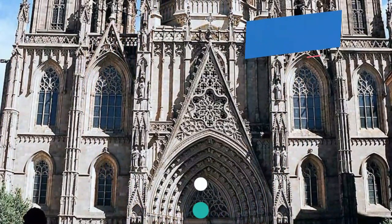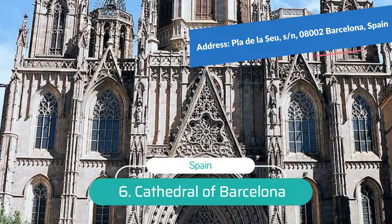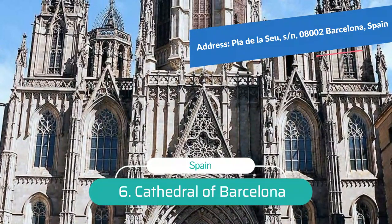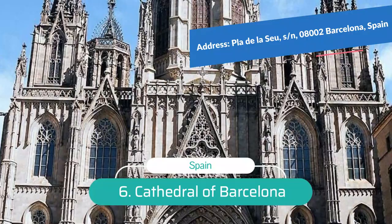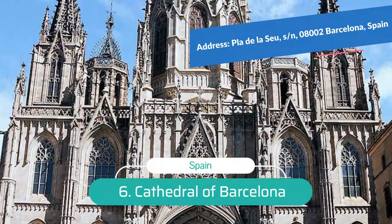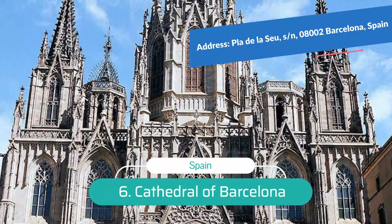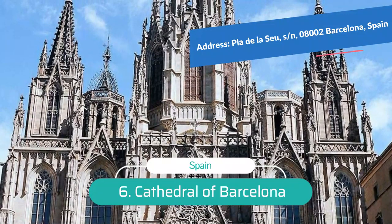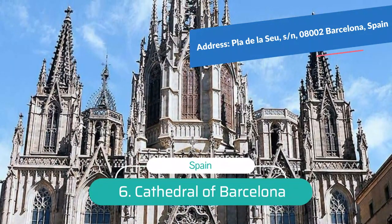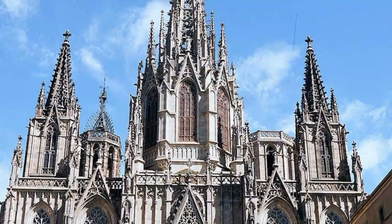Number 6: Catedral de la Santa Cruz y Santa Eulalia. At the center of the Gothic Quarter on the Monte Tàber is the Catedral de la Santa Cruz y Santa Eulalia — Cathedral of the Holy Cross and Saint Eulalia. This medieval edifice is a masterpiece of Catalan Gothic architecture with an ornately carved facade. The sanctuary contains magnificent works of art, including the altarpiece of the Transfiguration by Bernat Martorell, as well as other medieval altarpieces and a remarkable jewel-crusted monstrance.